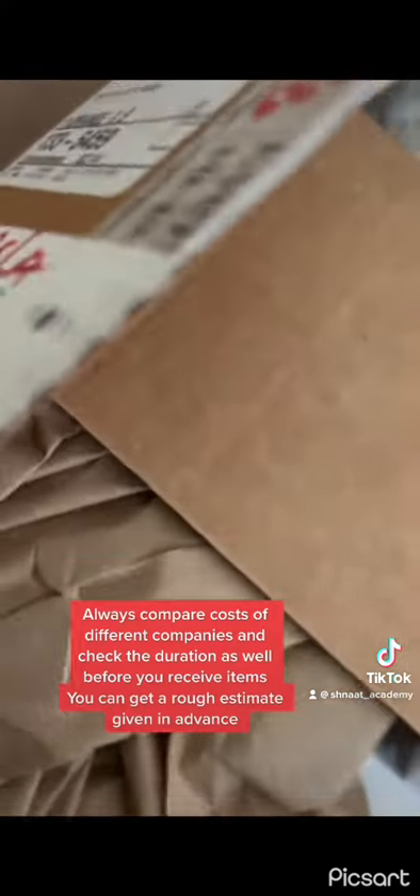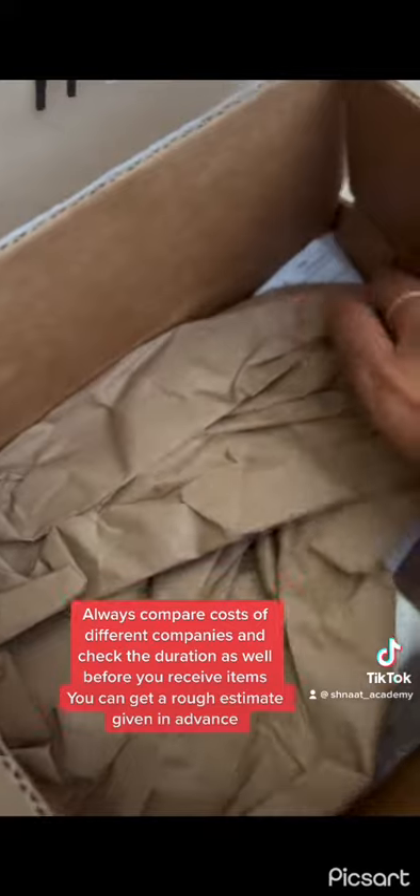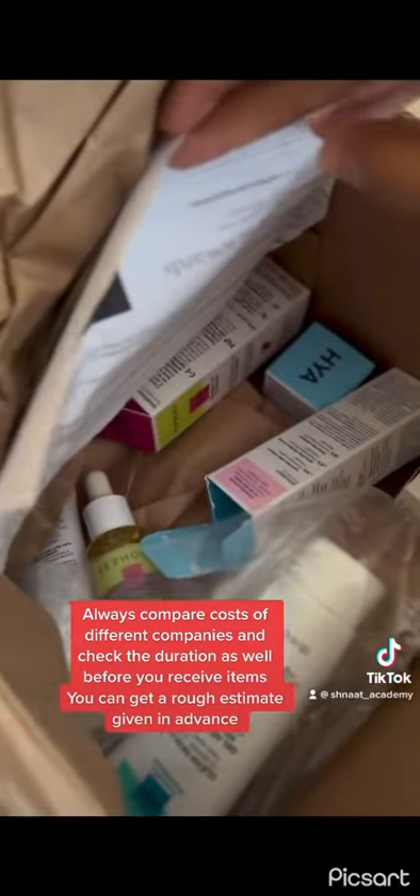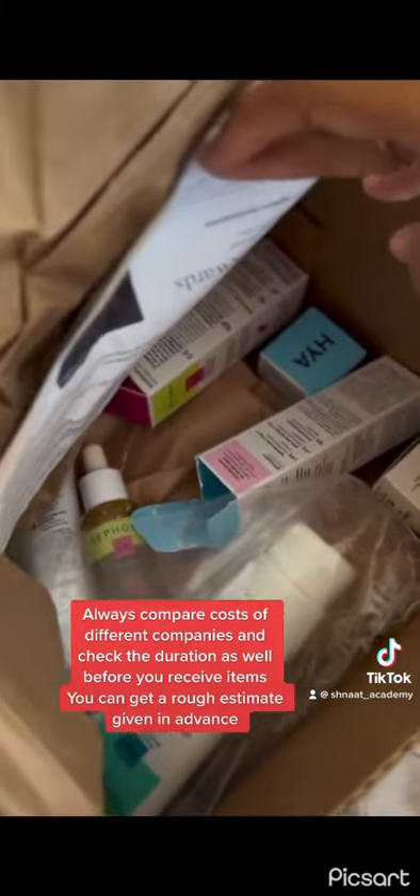Yes, it is pricey — other companies are pricey as well, depending on the items they're shipping. The way I was spoken to was poor and I was never given updates. I basically had to check up on my parcel myself. It was so not worth it.